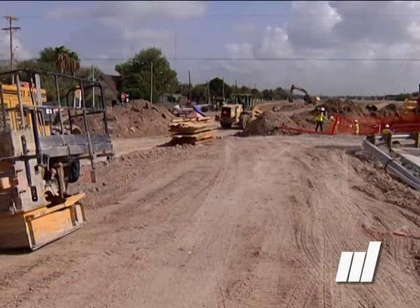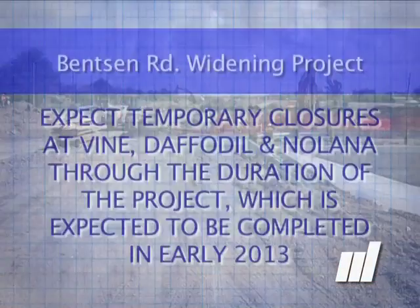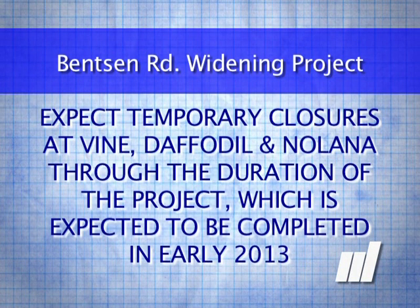We're still looking at another few months of construction. Hopefully looking at the beginning of next year to open up. But till then, we'll still see closures at Vine, at Daffodil, at Nolana, throughout the corridor to finish off paving these intersection improvements.